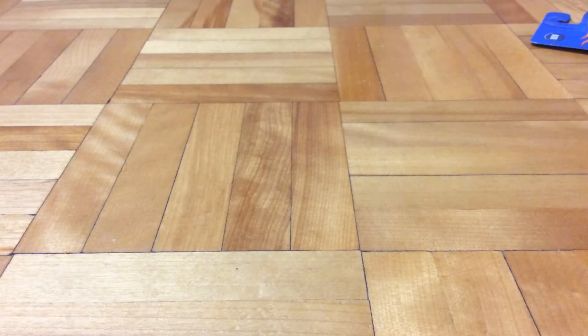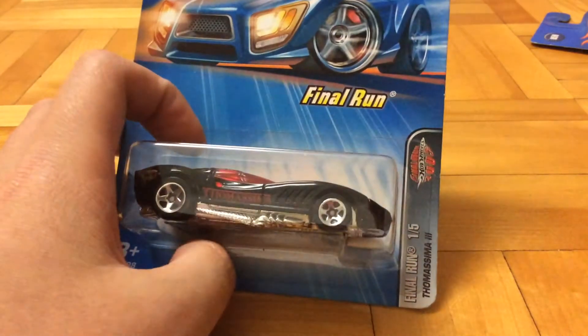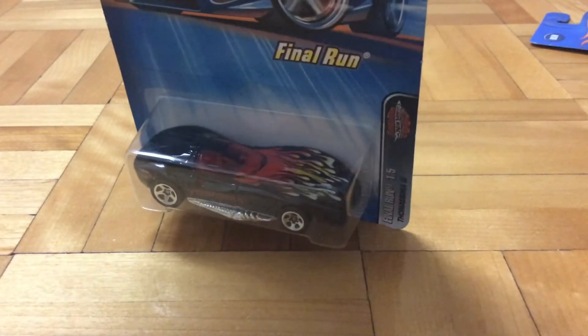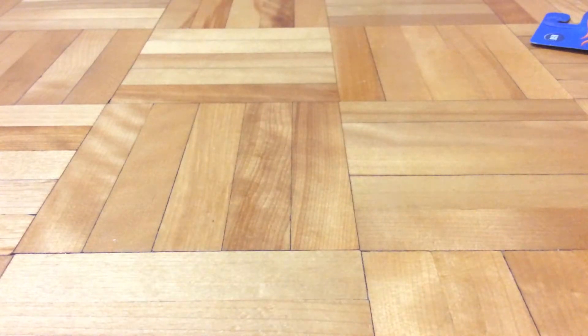Then there's this Thomas Up 3, the Final Run series. This is sad to see this casting go - I really like this casting. This is the first time I actually realized what this name is: Black with Flames. Pretty 90s design - like that.